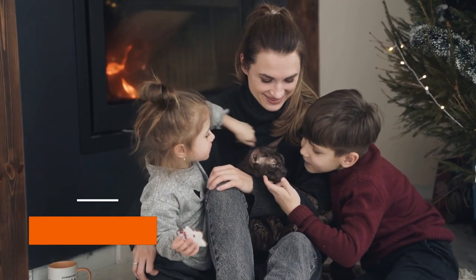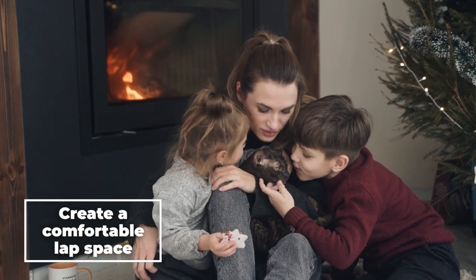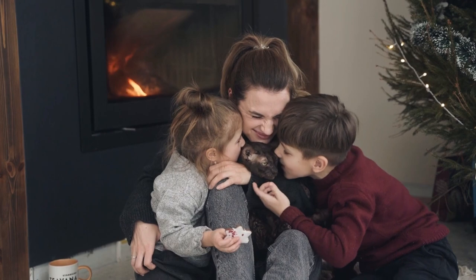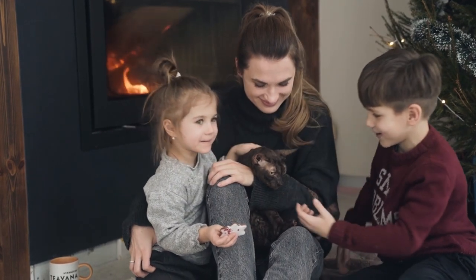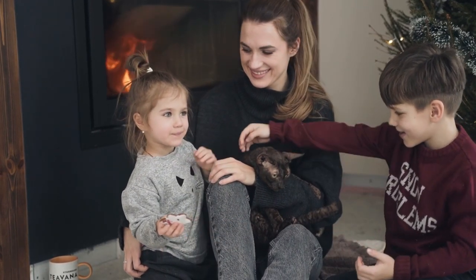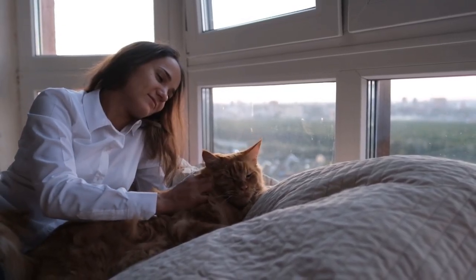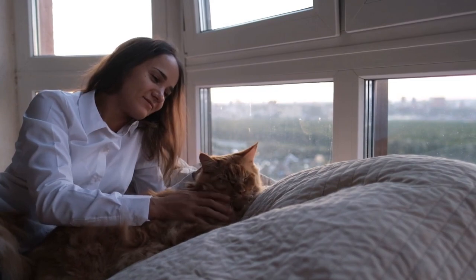Step 2: Create a comfortable lap space. Choose a quiet and comfortable space where your cat can sit on your lap. Use a soft blanket or pillow to create a cozy spot for your cat to curl up in. Cats love soft, warm and cozy spots, so choose something that they will love.